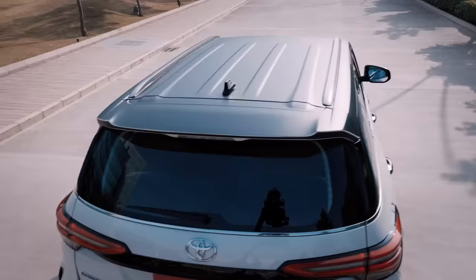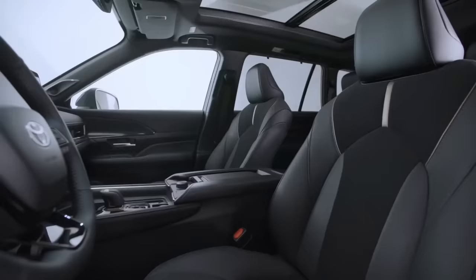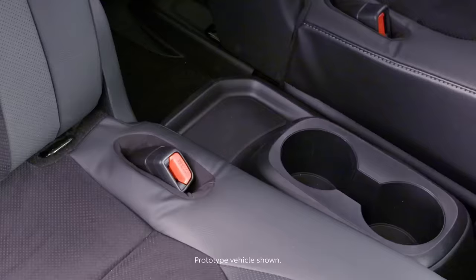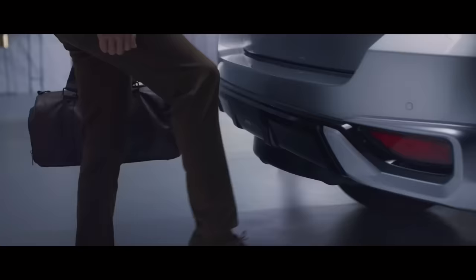The Legender comes with a black roof that lends an exclusive two-tone look. With the Legender, the changes are not just skin-deep — we have added some really cool tech features to enhance the comfort and convenience of the existing power back door.